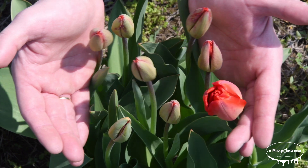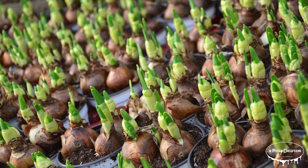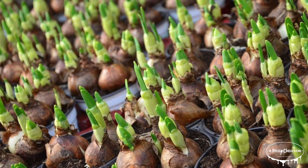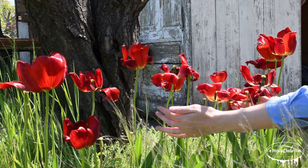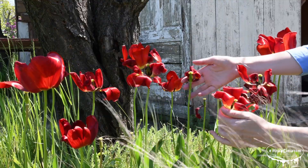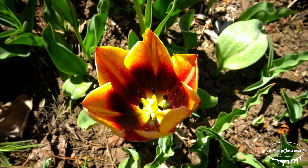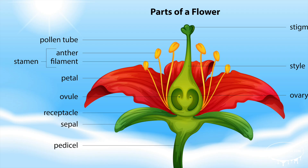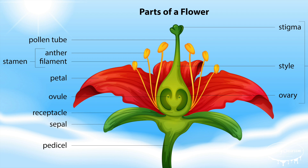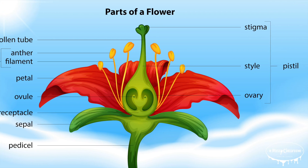A tulip is made up of several key parts, each playing an important role in its growth and reproduction. The bulb is the underground storage unit, providing energy for the plant to bloom. The stem supports the flower and delivers water and nutrients. The leaves absorb sunlight for photosynthesis. The petals form the colorful, eye-catching bloom that attracts pollinators. And inside the flower, the stamens hold pollen while the pistil is the central part responsible for seed production.